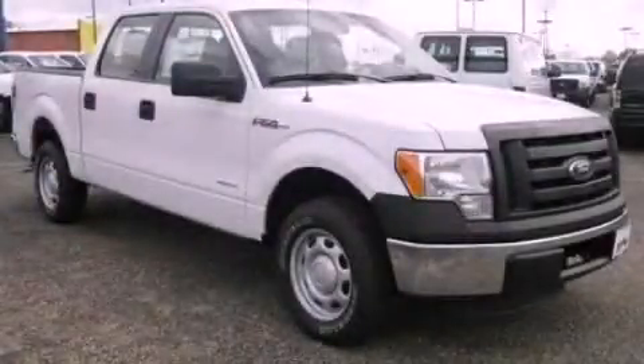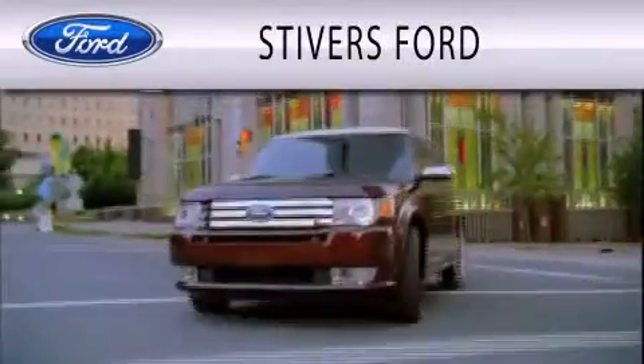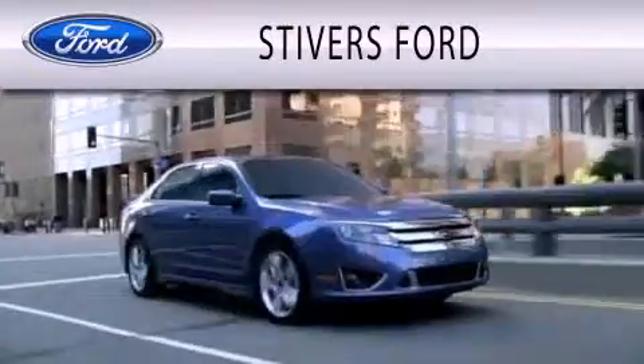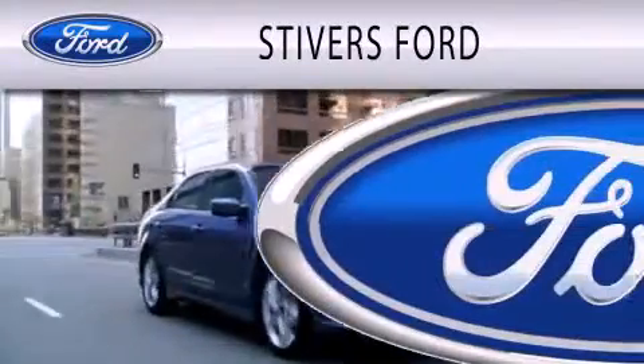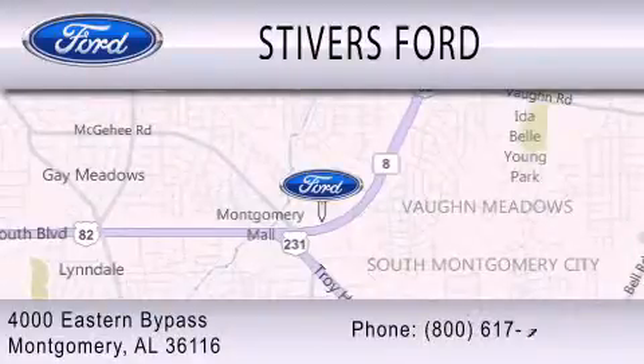This vehicle is sure to sell fast — call and arrange your test drive today. Stivers Ford is dedicated to doing everything possible to ensure that the experience you have selecting your vehicle is as pleasant as possible. We are located at 4000 Eastern Bypass in Montgomery.